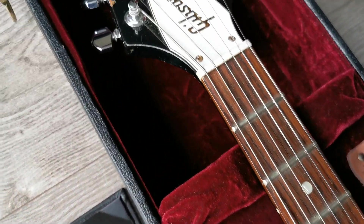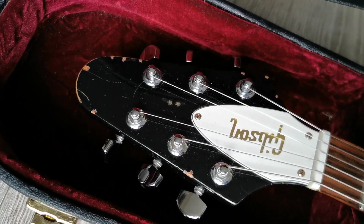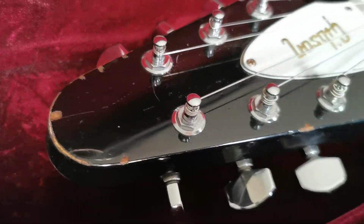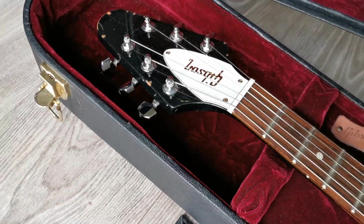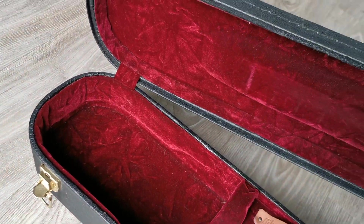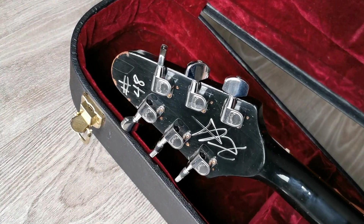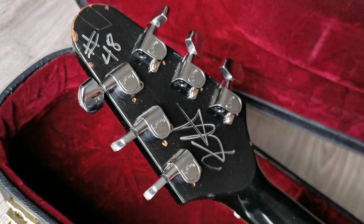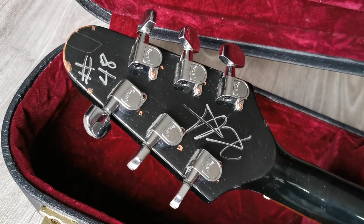Let's go to the headstock. I'll show you the signature as well. Number 48 and Kirk signed.